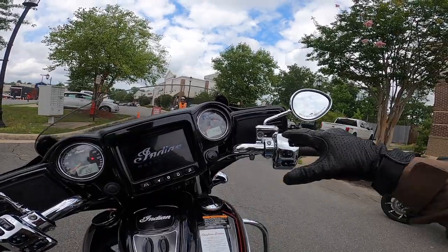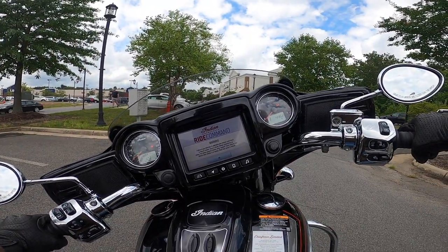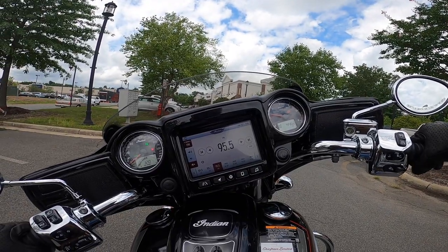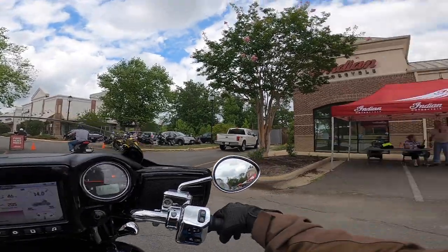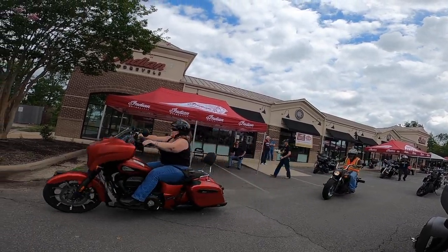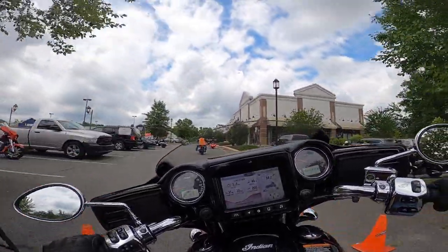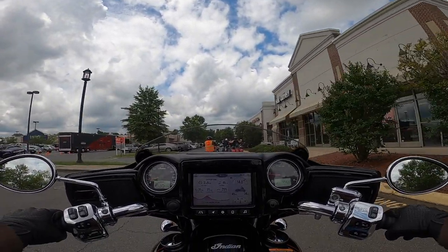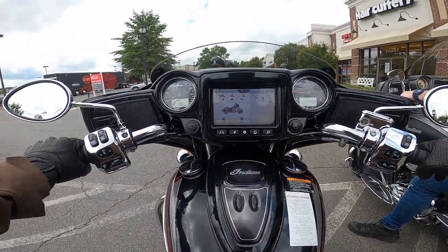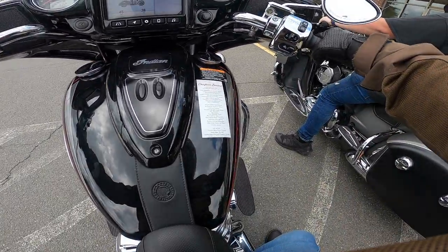I'm curious to see how the new Chieftain rides. It feels like what I'm used to so far. Somehow, someway, I'm flat-footing this bike when I can't flat-foot my own — that makes no sense whatsoever. Maybe the tires are really low.